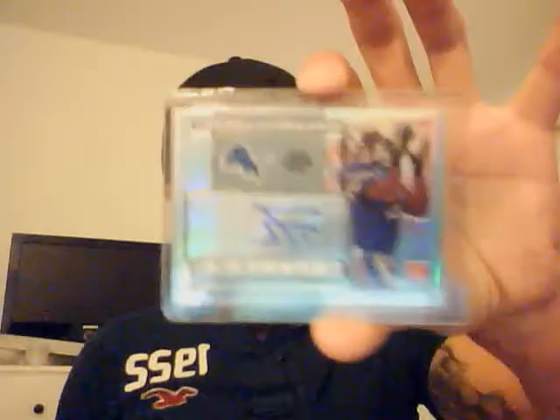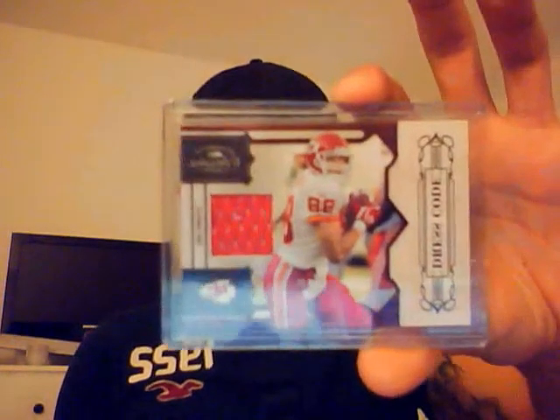I also have a Derrick Williams refractor rookie auto, 87 out of 350. A single color Tony Gonzalez game used, 16 out of 299. A Mark Sanchez white refractor rookie card, 189 out of 499. I have a Drew Tate rookie auto.